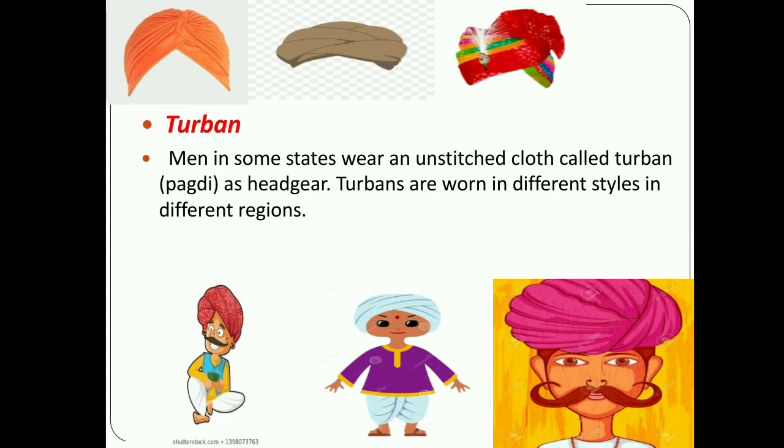Next point: turban. Men in some states wear an unstitched cloth called turban or pagdi as headgear. Turbans are worn in different styles in different regions. Look at the pictures — they show different types of turban styles.